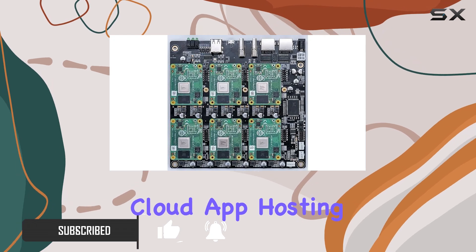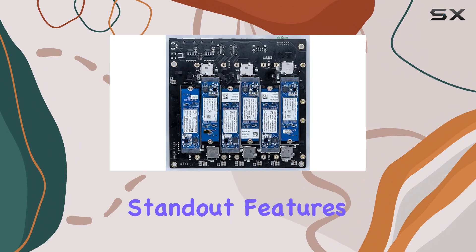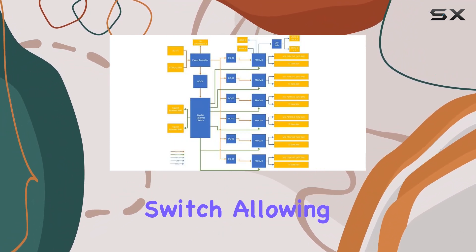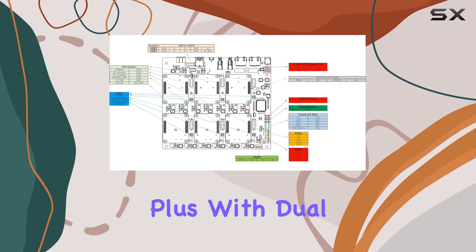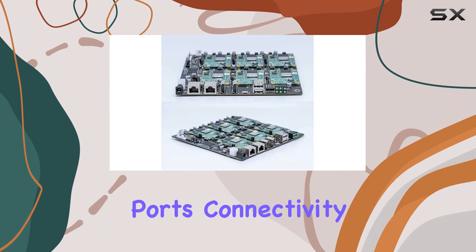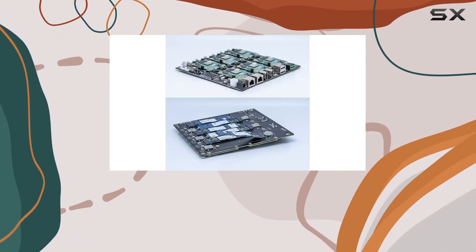One of the standout features of the DeskPi Super6C is its on-board 1 Gbps switch, allowing seamless communication between nodes. Plus, with dual 1 Gbps RJ45 ports, connectivity is never an issue.